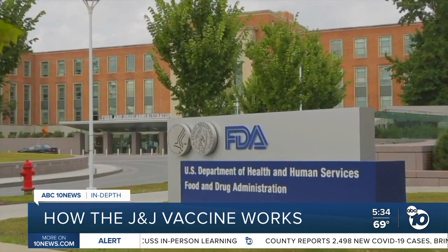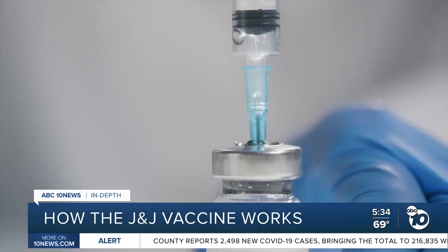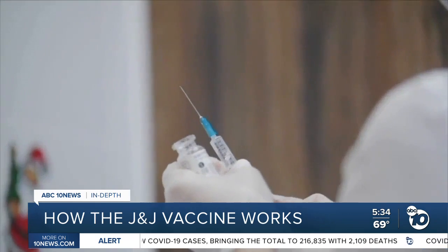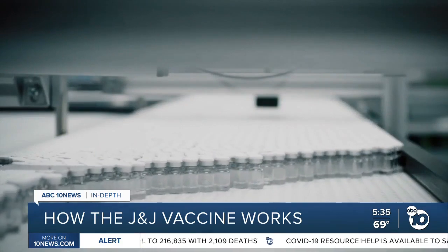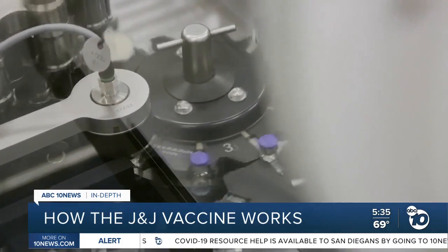Dr. Sawyer was part of the FDA advisory committee that reviewed the first two COVID vaccines. He says he's been asked to take part in the Johnson & Johnson hearing as well, and they're discussing meeting dates next month, suggesting we might not be far off from a third authorized vaccine. Derek Stahl, ABC 10 News. Dr. Sawyer also said the vaccine from AstraZeneca and Oxford is expected to go to the FDA soon after that, in the next month or two.